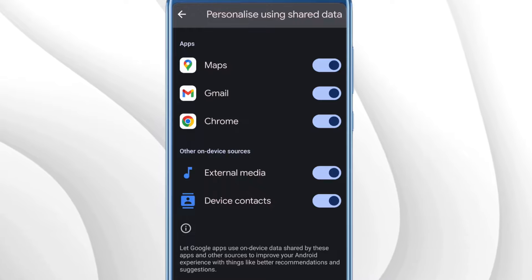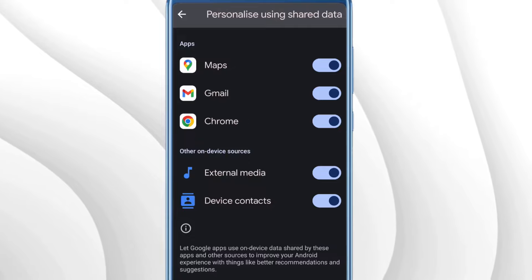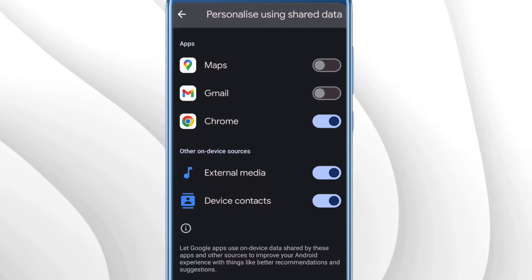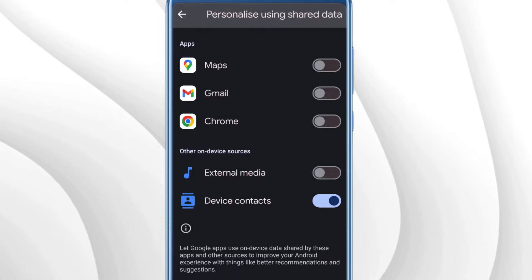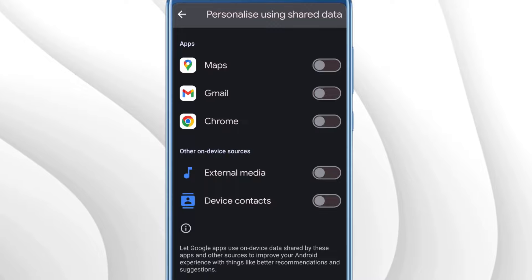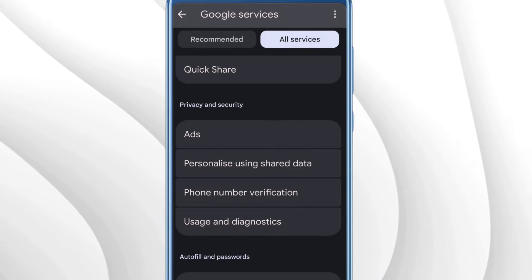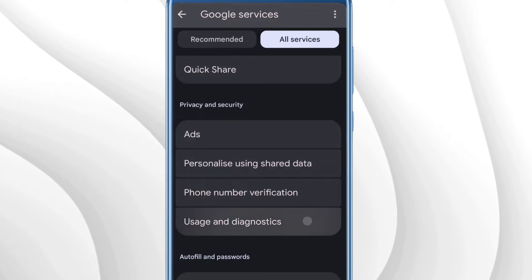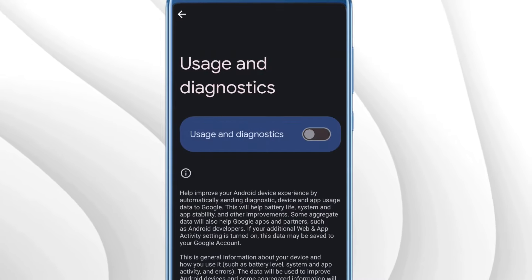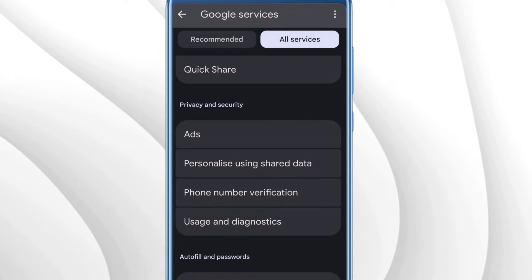This setting lets the Google app use on-device data shared by applications and other sources to improve your Android experience. It's not recommended to keep this enabled, so go ahead and disable them one by one — you don't want any tracking on Maps, Google, or Gmail. Disable them all, then go back and look for Usage and Diagnostic, tap on it, and disable that as well.